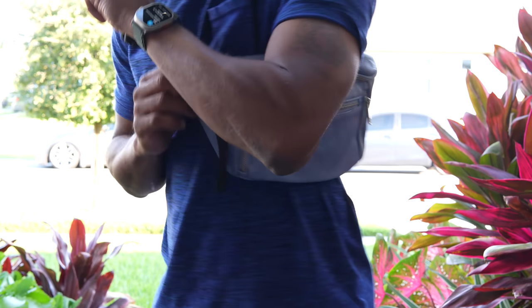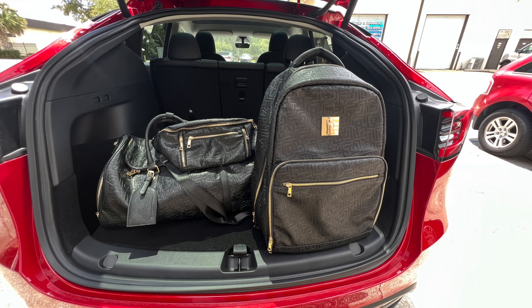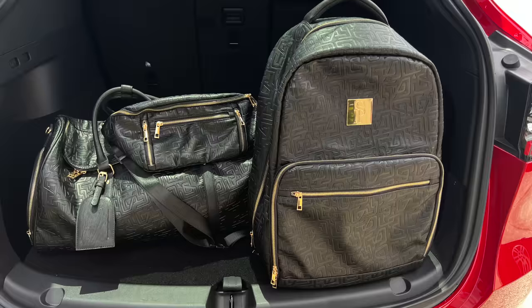If you guys are not looking for a cross strap, they also have a commuter bag. The commuter bag holds two pairs of shoes, a laptop, whatever you want to carry. Click the link in the description or the pinned comment and save yourself 35% off Soul Premise products.